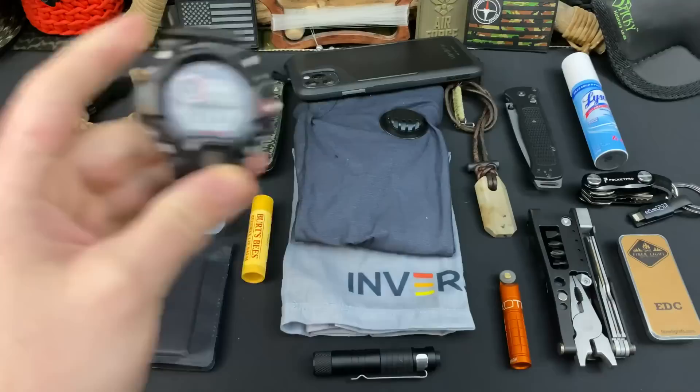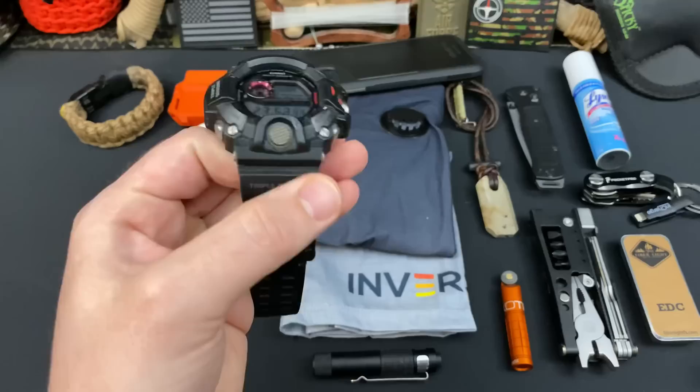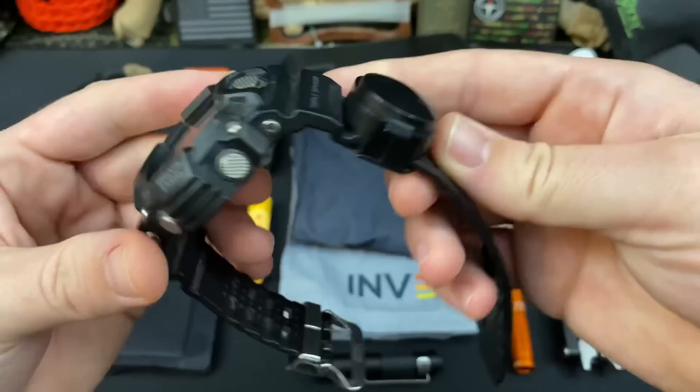First things first, we're going to be talking about what's on my wrists, because right now I kind of feel naked without them. So the first one is my watch. This is my G-Shock Rangeman. I wore this on my 30-day survival challenge, and pretty much every single survival challenge and outdoor adventure you've seen on the channel since then. This has an altimeter, barometer, it's atomic, it does a lot of cool things.